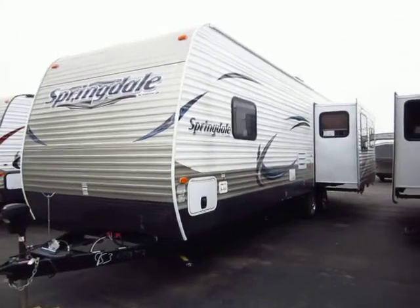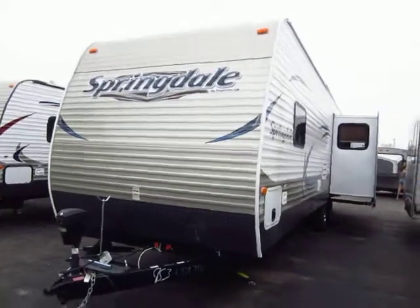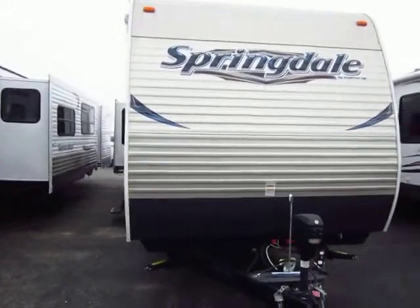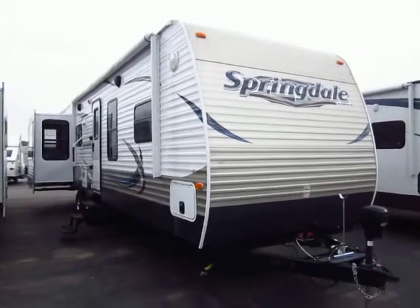This is the 311RE Springdale here at Haylett Auto and RV of Coldwater, Michigan. This is a well thought out package, equipped with a limited time series of upgrades Springdale offered called the Adventure Package.